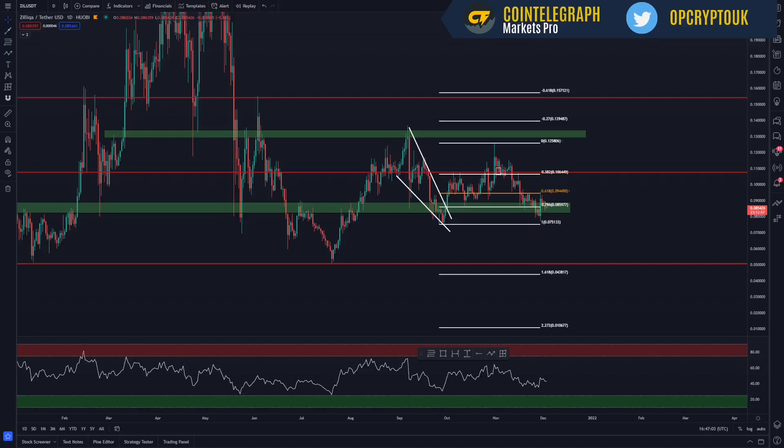Hi guys, welcome to Operation Crypto. This is a price analysis update on Zilliqa. We have not covered it for a while, so we'll take a look at what's been going on over the course of the last couple of weeks, and then we'll have a look at today's price action, and have a look at some areas where we could potentially place some orders, and then we'll have a look at some areas above where we could use to either accumulate or take profit.